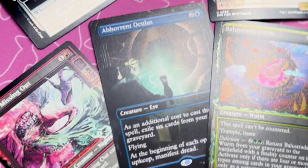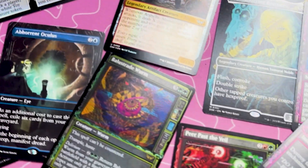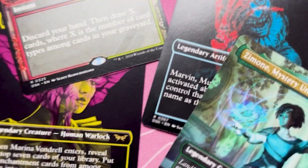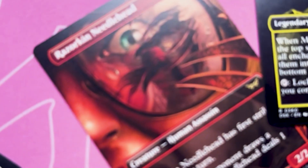First off, thank you to Wizards of the Coast for sending me this complimentary product. I'm thrilled to be an MTG ambassador for this set and to spend the next few minutes talking about math and art.